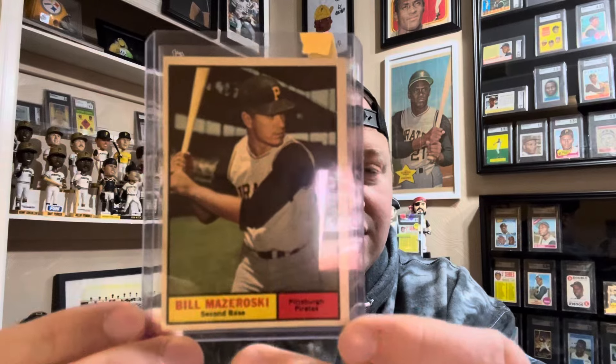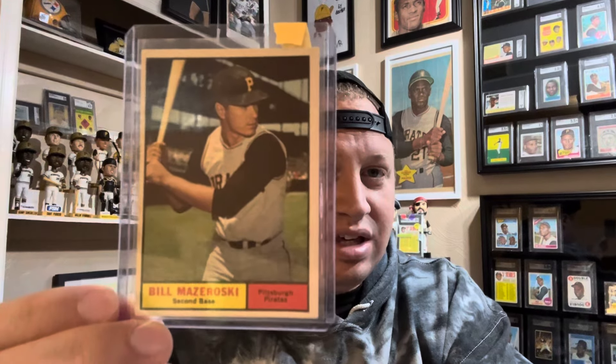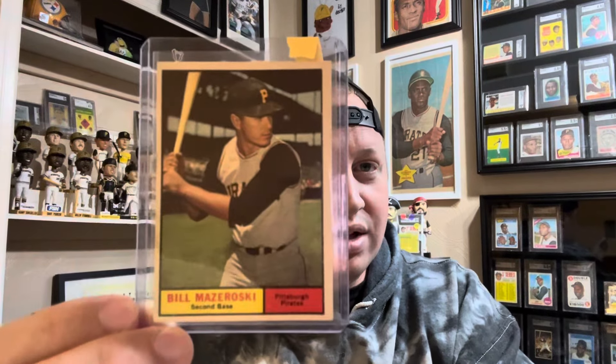So first, my favorite jersey or uniform. My favorite uniform that Clemente wore was from the 1971 photo here at Three Rivers Stadium. I just love that uniform — I think it's awesome. I love the yellow cap and the black undershirt. I think this is the best jersey and uniform combination that Clemente wore.